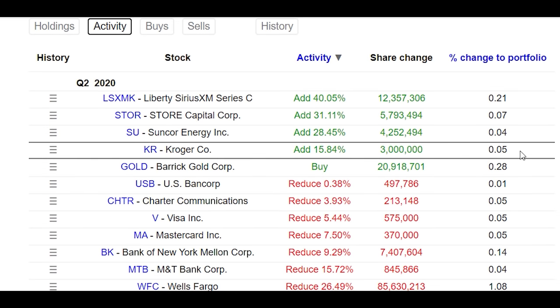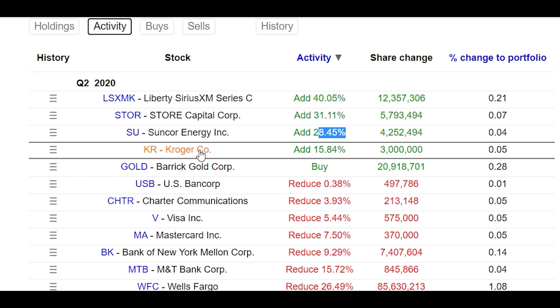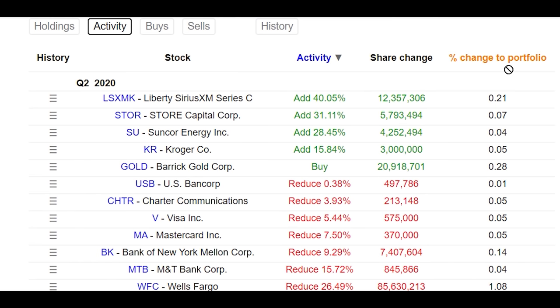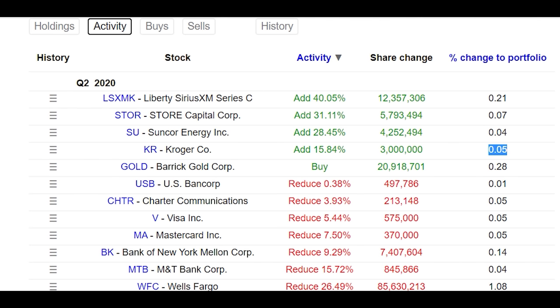Moving on to the additions for Berkshire Hathaway: they added shares for Liberty Sirius XM Series C, adding 40% to their position there. Store Capital Group, they added 31%. Suncor Energy, they added 28%. And for Kroger, they added 15%. But I'm not going to get too tied down talking about these stocks because if you look at their weight in the portfolio, they are very small, insignificant investments in the grand scheme of things for Berkshire Hathaway.